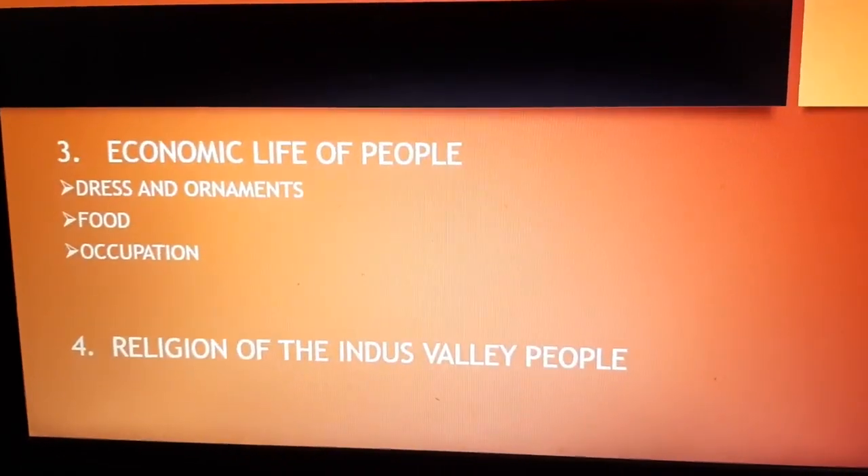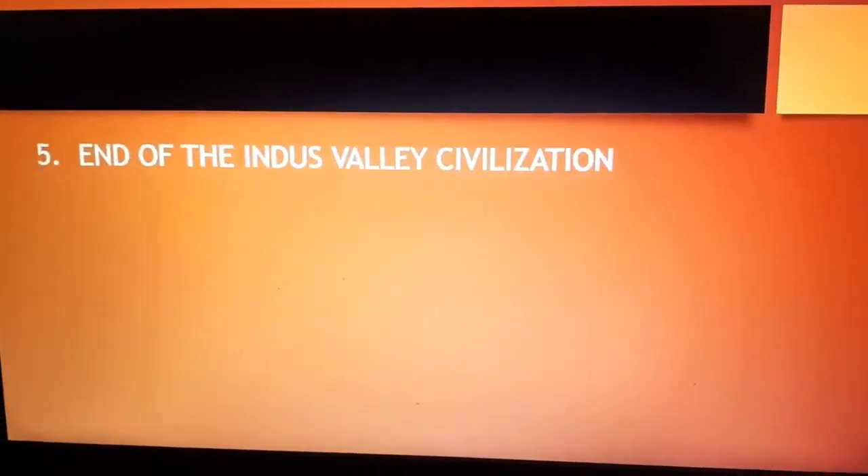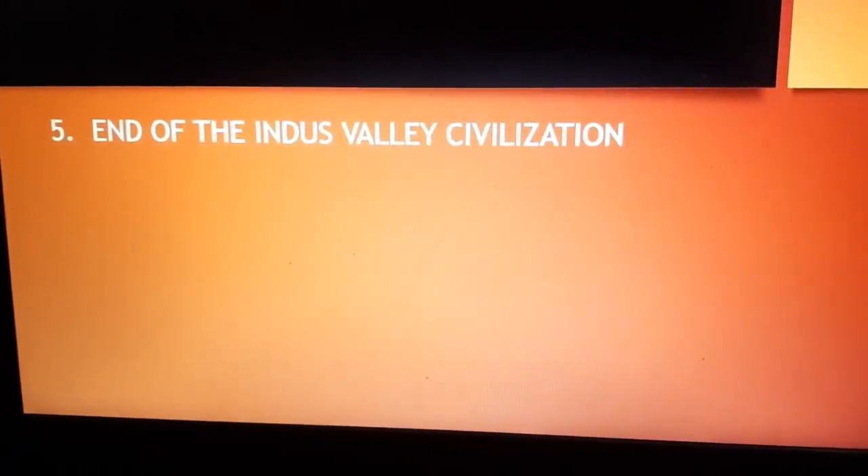They buried their dead and placed articles with the dead body. Coming to the fifth point — the end of the Indus Valley civilization. Around 1800 BC, the Indus Valley civilization came to a sudden end. Nothing certain can be said about the reason. It is guesswork that this civilization may have ended due to a natural calamity, an earthquake, devastating floods, or deforestation. Harappan culture has thus left an inevitable mark on the history of India. Thank you, children, and keep smiling.